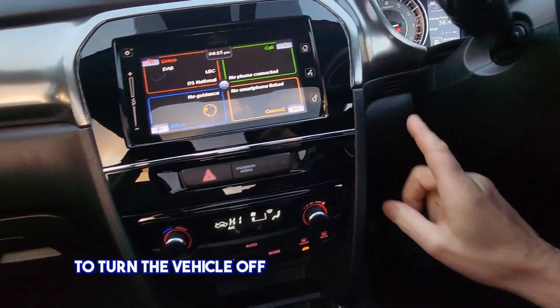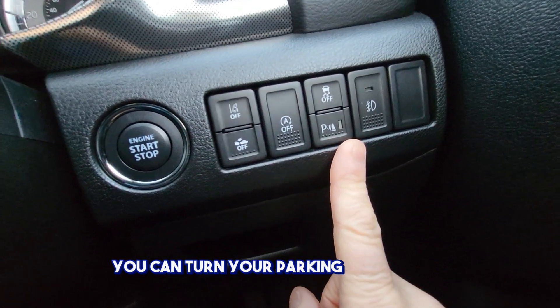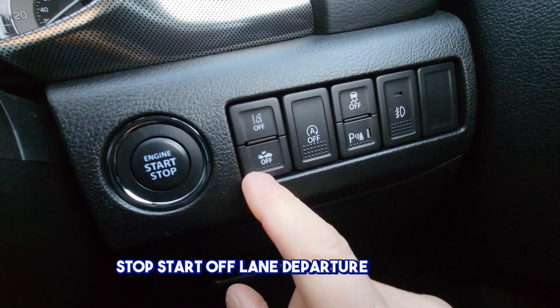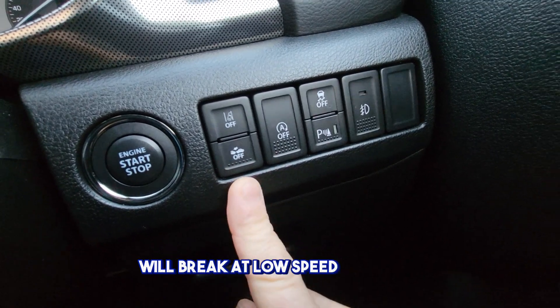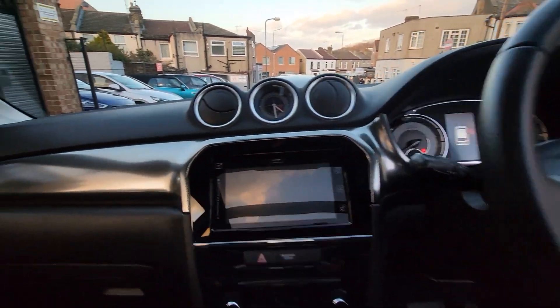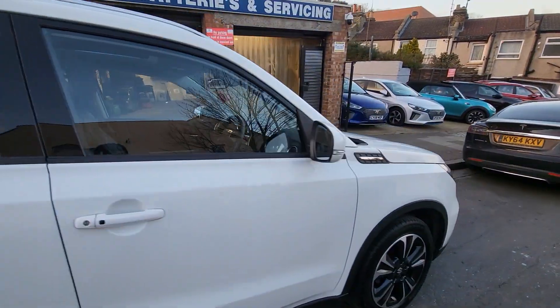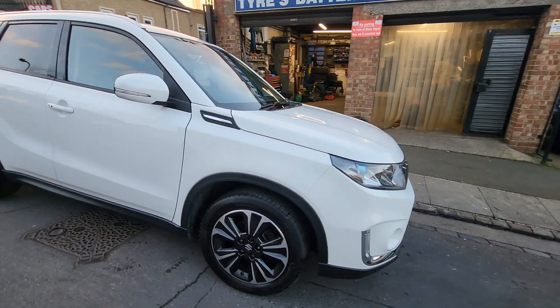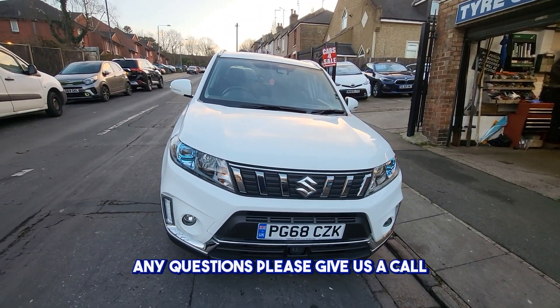To turn the vehicle off you push this button here. You can turn your parking sensors off, stop/start off, lane departure warning off. This is a collision prevention system — it will brake at low speed. Thank you for watching; any questions please give us a call, thank you.